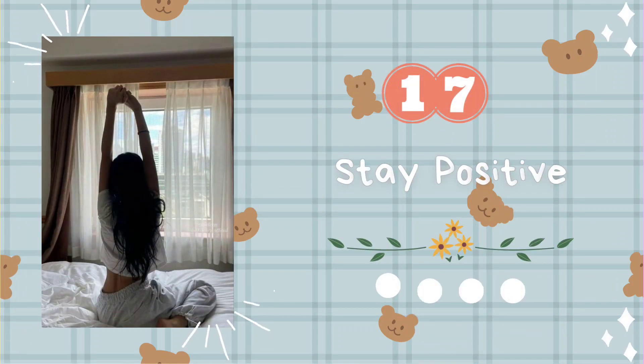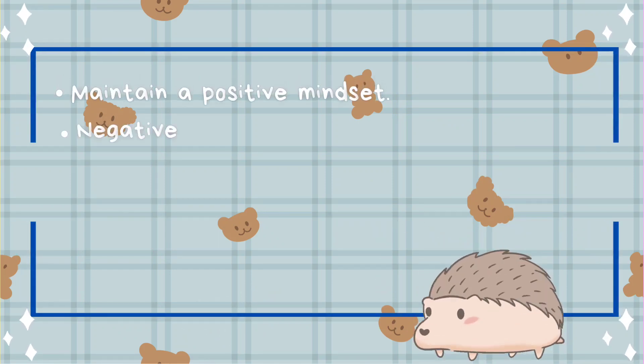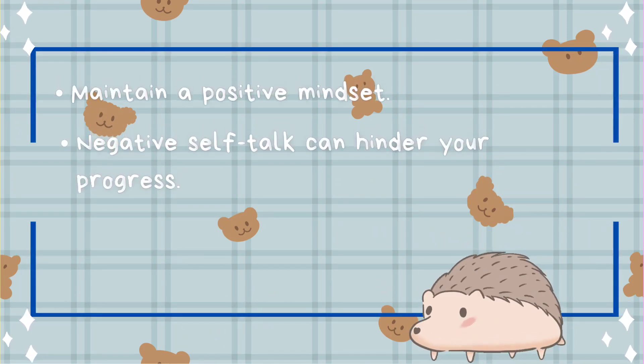Tip number seventeen: stay positive. Maintain a positive mindset. Negative self-talk can hinder your progress.